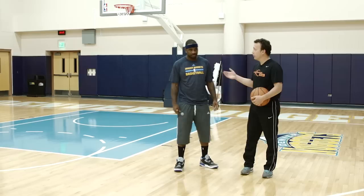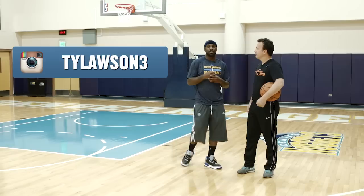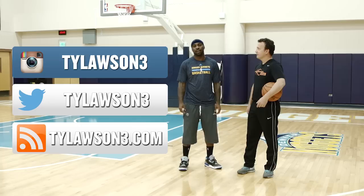Well, that's terrific stuff. There's something you don't see every day — how to defend the pick and roll. Where are we going to find you on social media? You can find me at TyLawson3 on Instagram, Twitter, and also my website TyLawson3.com. Come check it out. And don't forget, B-Ball Breakdown — we're not a channel, we are a conversation. You in? I'm in.